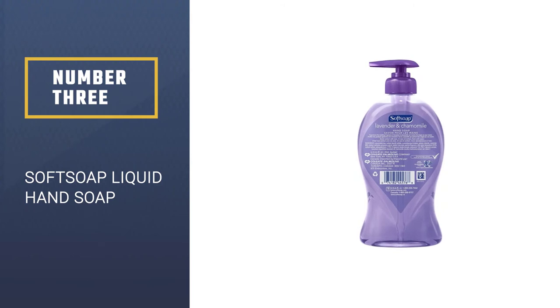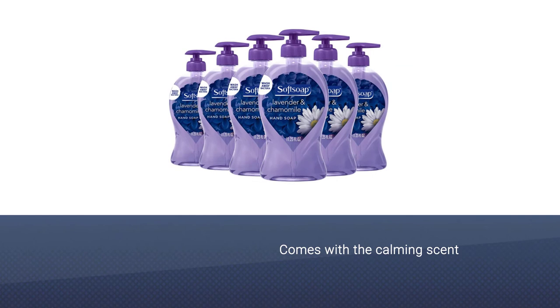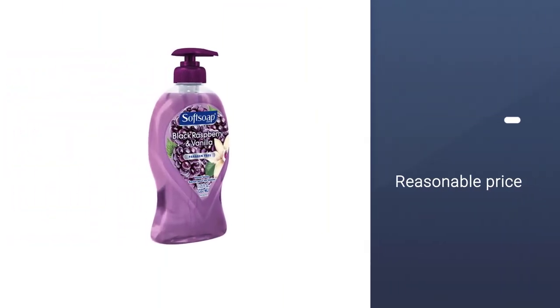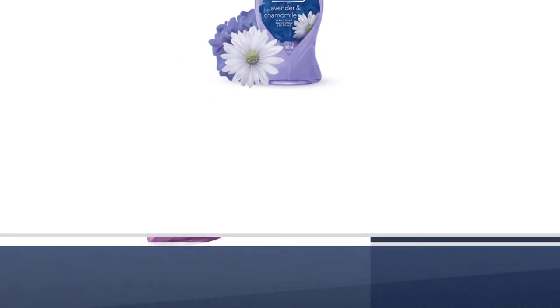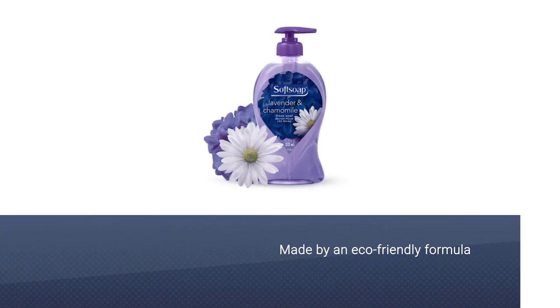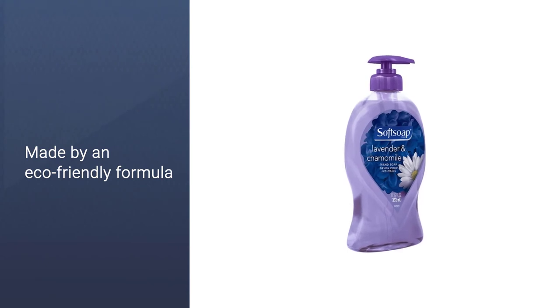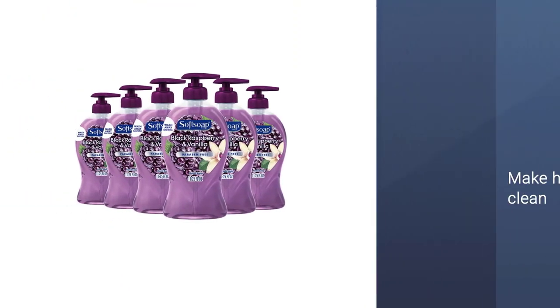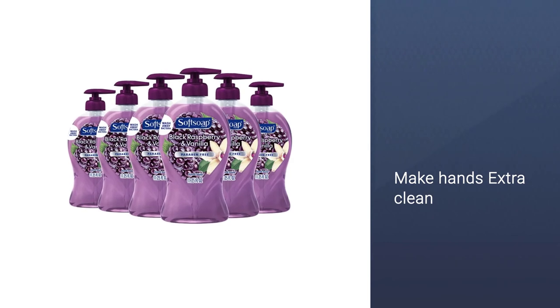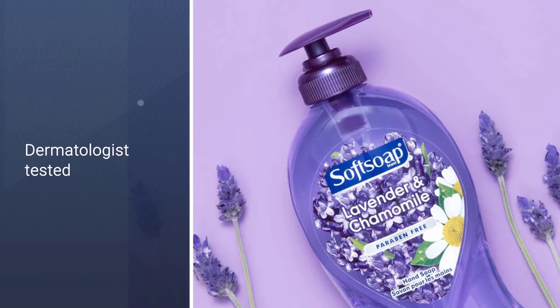Number 3: Soft Soap Liquid Hand Soap. The calming scent and reasonable price of this hand soap are a winning combination. Made with an eco-friendly formula, light moisturizers will keep the skin from becoming cracked. Coconut and warm ginger-scented liquid hand soap — and if you're sensitive to strong smells, this scent is a good choice as its scent is subtle. Dermatologist tested and pH-balanced, this hand wash formula helps retain skin's natural moisture. Customers love the rich, thick lather which helps make their hands feel extra clean.